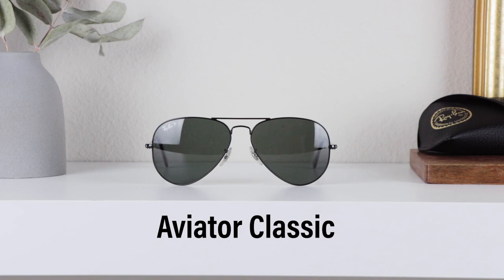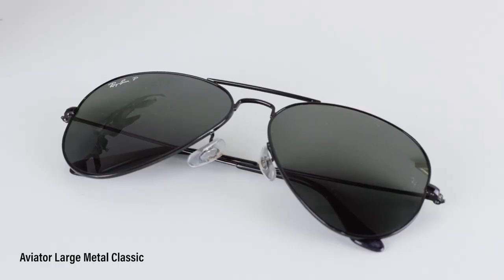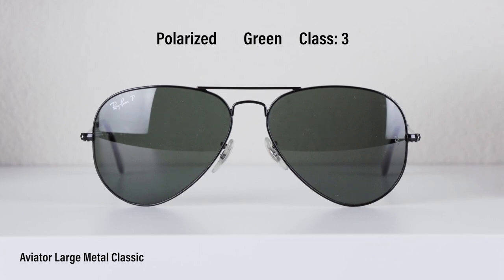Up next is another iconic model — this is the Ray-Ban Aviator Classic, also known as the Aviator Large Metal Classic. It features a lightweight polished black metal frame with polarized green colored lens.